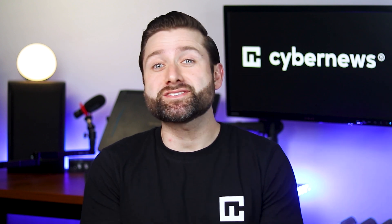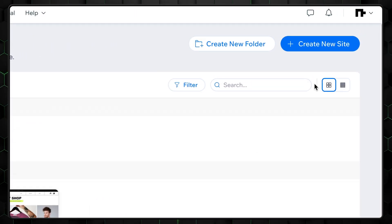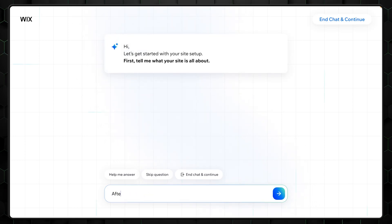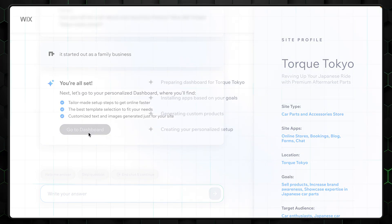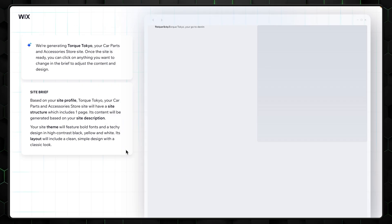The first provider is Wix, which has an option called Wix Artificial Design Intelligence — and yes, it's as fancy as it sounds. To get started, simply select Create New Site on the homepage, which gets you straight into AI-powered creation. Wix really does try to make life easy: you'll answer a few questions about your business type, style preferences, and any features you want to include, like an online store or a blog. The AI takes those choices and, like a digital genie, whips up a few different layout options for you.